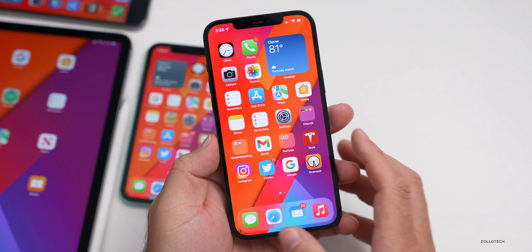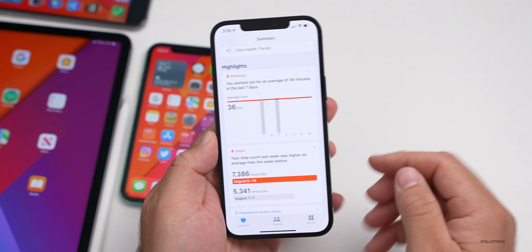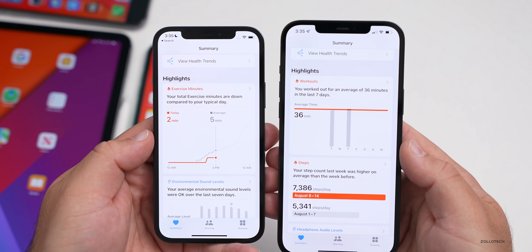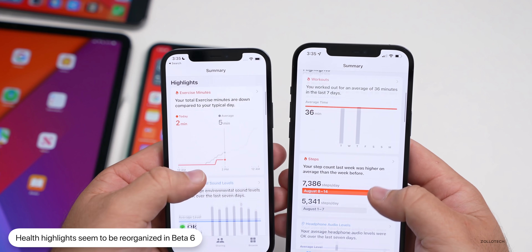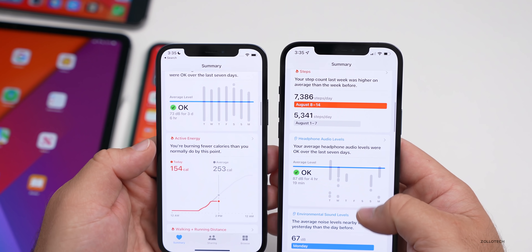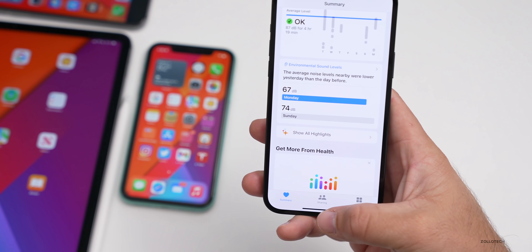One thing I noticed that's different — but not hugely different — is if we go into the Health app, you'll see that we have workout highlights. This is a little bit different than what I could find on previous versions. It's just in a different organized fashion and talks about workouts instead of exercise minutes. You can arrange this how you'd like, but you'll see workouts, steps, and more. It's a little bit different as far as the overall arrangement — not a huge update, but something they've changed.